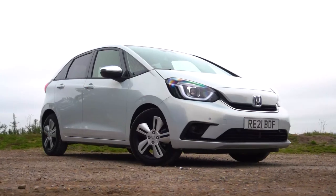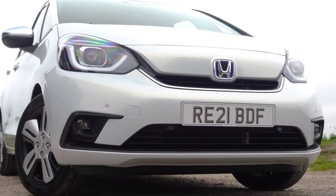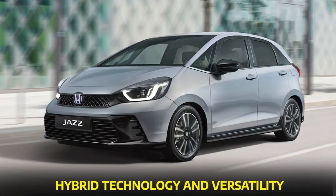Those anti-fatigue seats will make sure you're as fresh as a daisy when you arrive at your destination. So get ready to experience the harmony of hybrid technology and versatility.